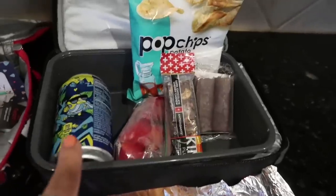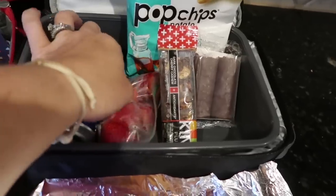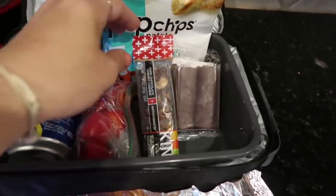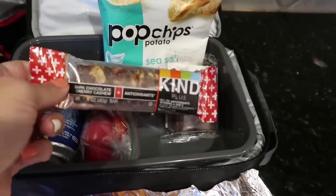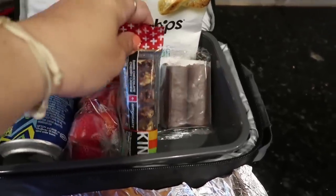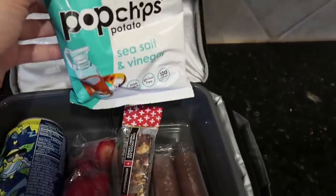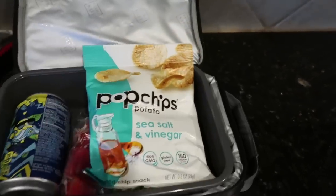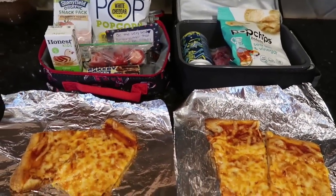For the main course, I made some pizza — there's pizza here for Mason and pizza for Jacob. For Jake, he's taking a can of Brisk iced tea and some washed and cut strawberries. He is taking a Kind bar — he's really enjoying them and has eaten almost every one from the variety fun box. He has a Swiss cake roll and some salt and vinegar potato chips. That's what the kids are taking for lunch today.